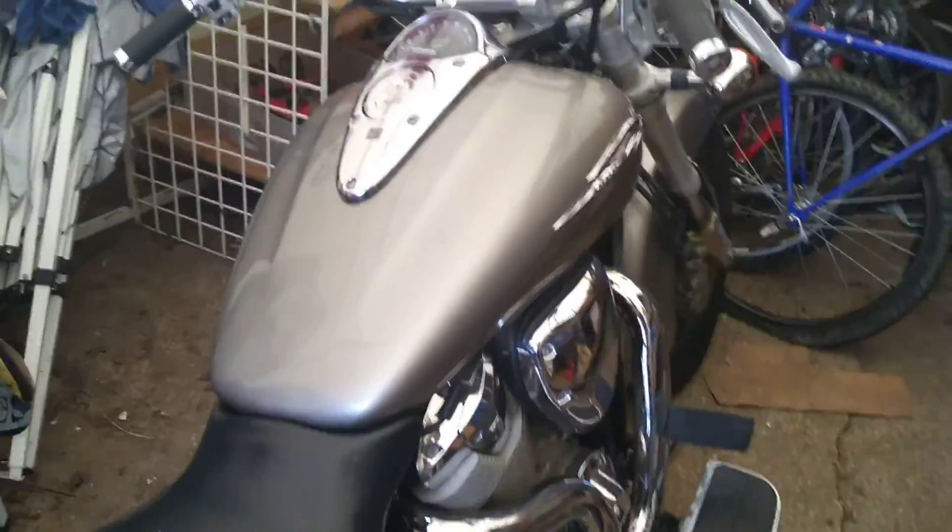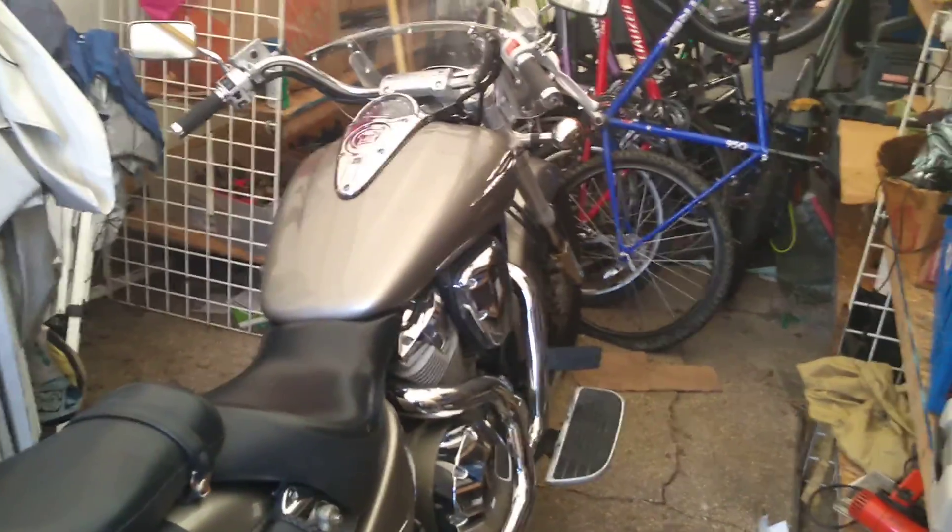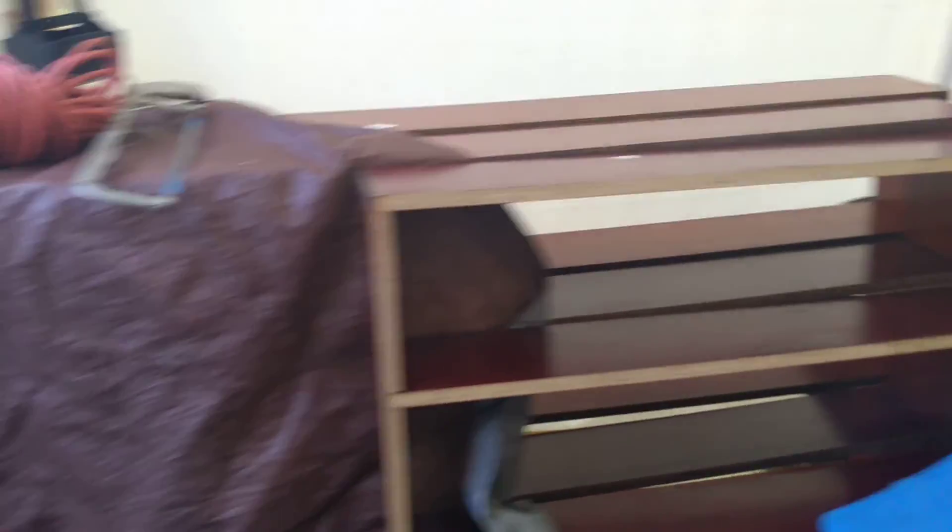There's my baby girl, VTX 1800. These are shelves that are going to be going up to the store.